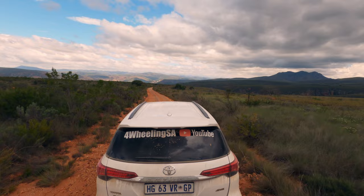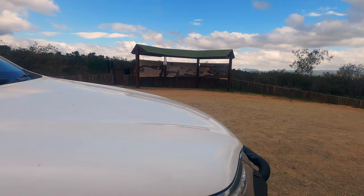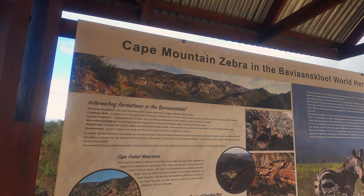We've reached one of the higher parts of the pass and so far the scenery is breathtaking. The road is a bit bumpy but nothing very technical — you just need to be aware and keep your eyes on it. We quickly stopped at Bergplaas before continuing on the route.